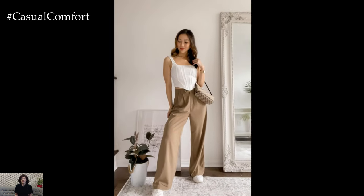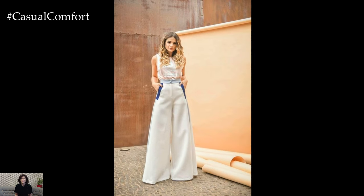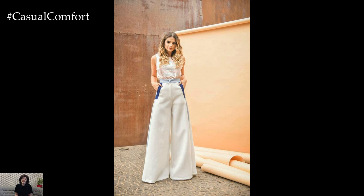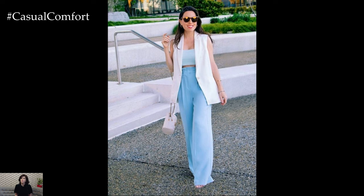Whether worn for a casual day out or a special evening event, Palazzo pants offer a stylish and versatile option for any wardrobe. With their flattering silhouette, effortless elegance, and endless styling possibilities, Palazzo pants are sure to remain a fashion favorite for years to come.